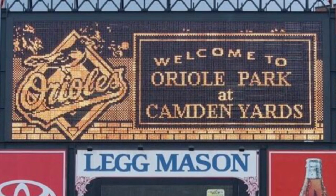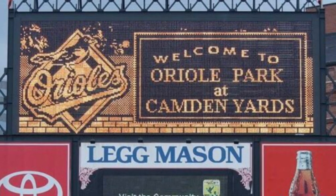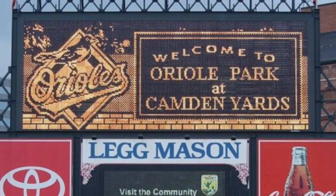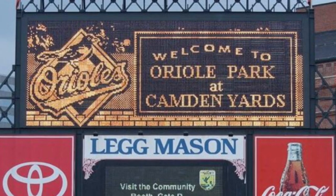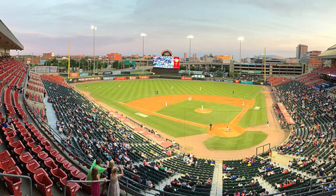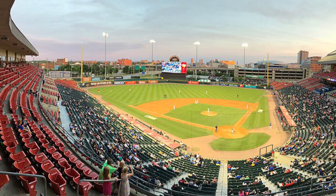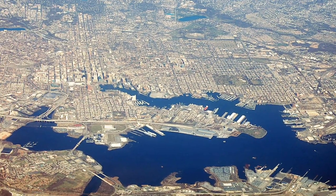Camden Yards began construction in 1989. Built during a time where new stadiums weren't all that impressive, this ballpark's design would take a different approach. The retro classic ballpark design at the time had only been done with minor league stadiums, the first being Pilot Field in Buffalo in the late 80s, and it was decided that this newer design would be pursued in Baltimore.